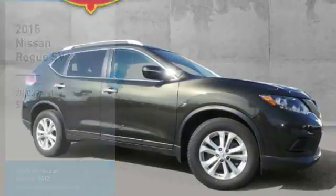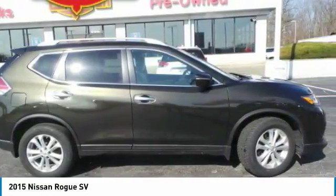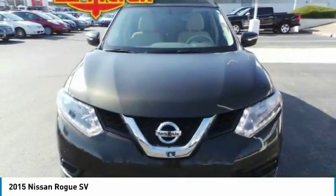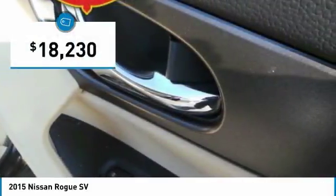The 2015 Rogue — the stylish Rogue — gets 27 miles per gallon and still boasts nearly 58 cubic feet of cargo space. With a 5-star side impact safety rating and confident handling, the Rogue is more than you expect and everything you deserve, and is priced below $20,000.